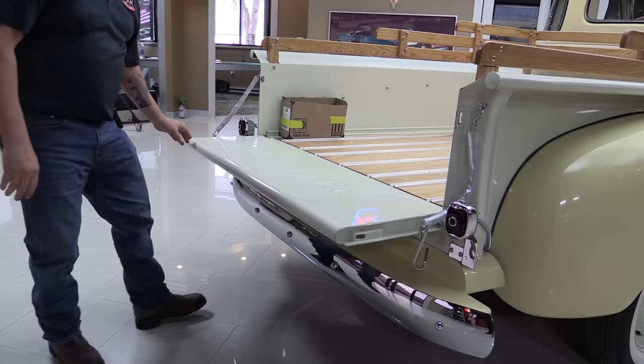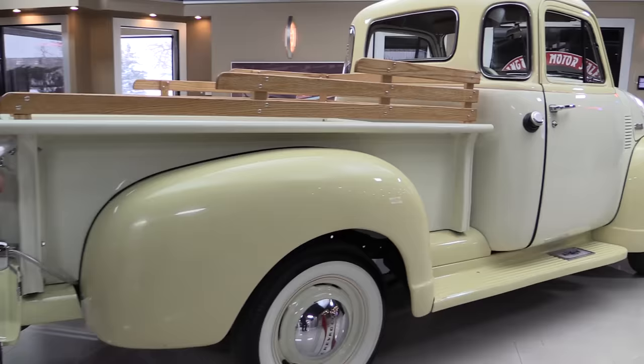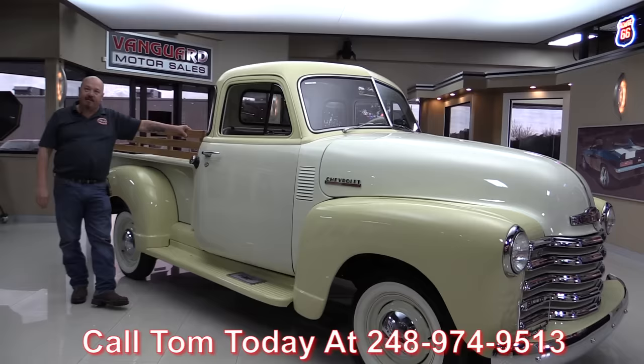Now at Vanguard Motor Sales, we are not consignment dealers. In fact, we are the largest dealership that owns all of their inventory. We've got about 210 cars in stock right now, and when we bring them back here to the shop, we inspect them so we can answer all your questions when you call Tom at 248-974-9513.